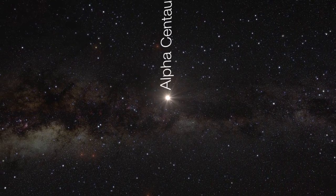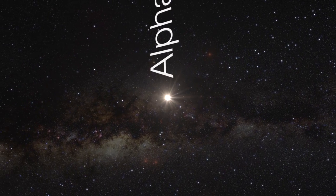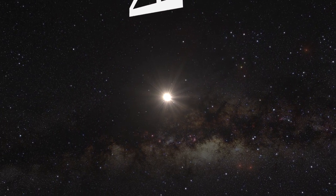While this discovery yielded the closest exoplanet to us and it is the same size as Earth, the planet in orbit around Alpha Centauri B is hardly our twin.